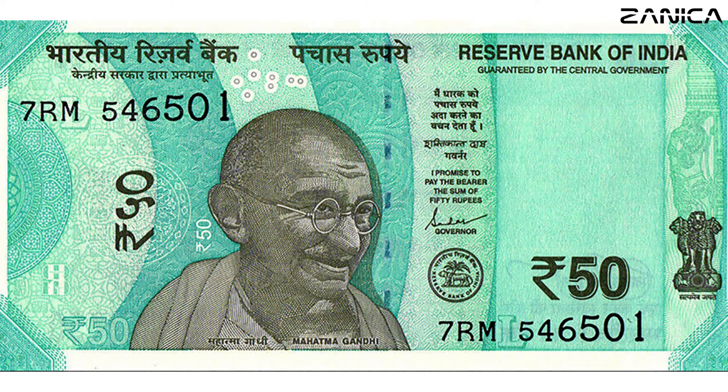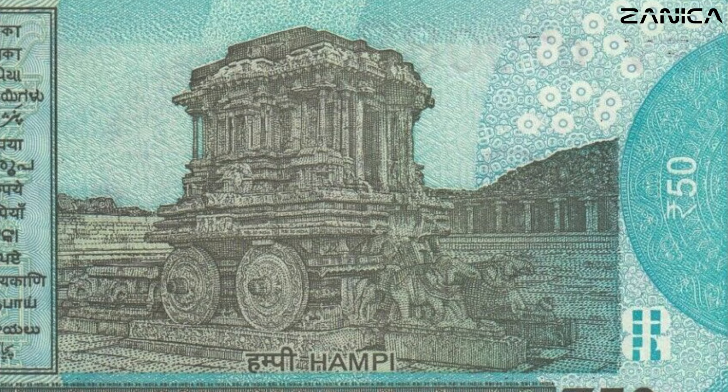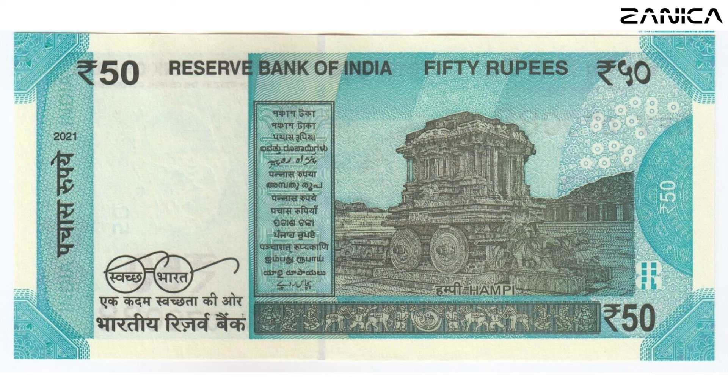Journeying to the 50 Indian rupees banknote featuring Hampi and the chariot, we're captivated by meticulous details that enhance both its visual appeal and security features. Last issued in 2021, the infusion of fluorescent blue adds a distinctive touch, turning this note into a treasure trove of intricate design and historical marvels.